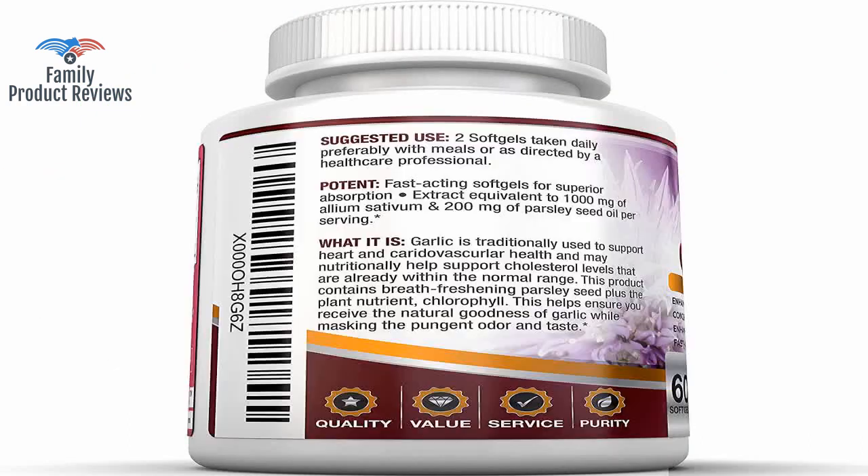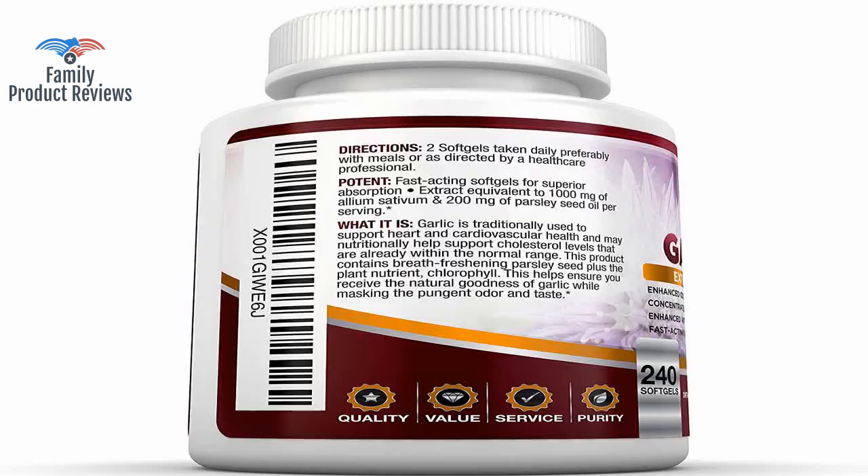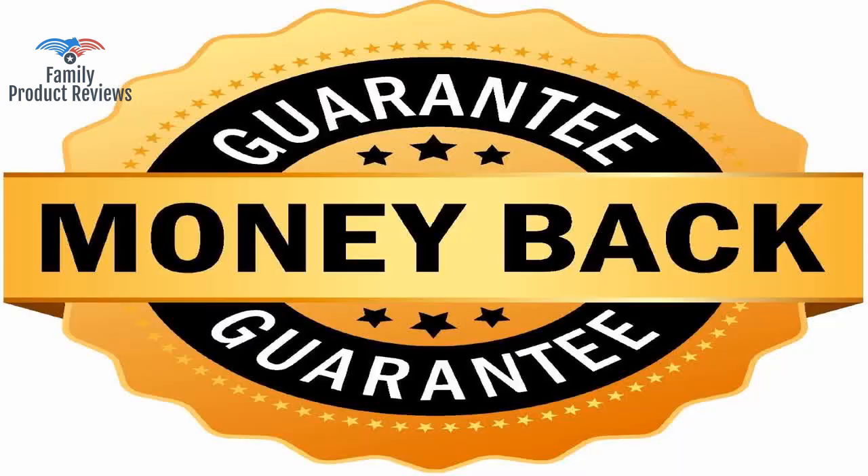Very good product. It helped me as part of a supplement stack to lose weight. Allicin can sometimes not be absorbed fully, or at all, if you take these with a meal as directed on the bottle.